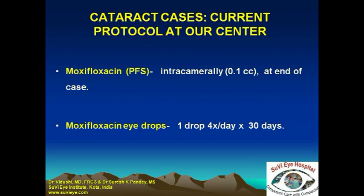At the end of the cataract surgery, we use preservative-free moxifloxacin intracamerally — 0.1 ml or 500 micrograms. The dosage that has been used for intracameral moxifloxacin ranges from 100 to 500 micrograms, and different authors have used it differently.